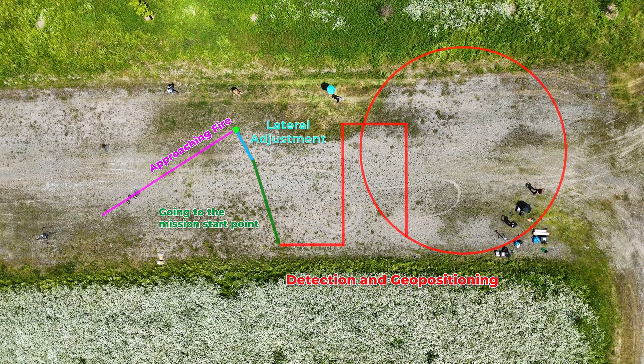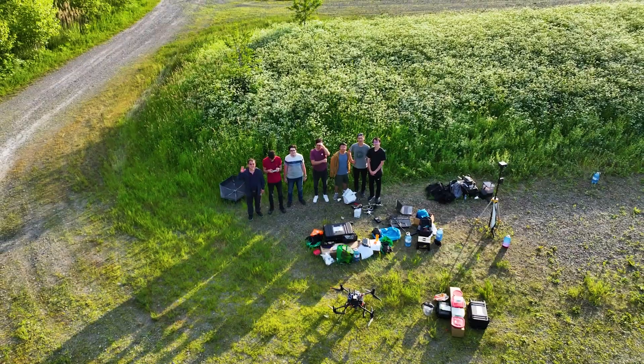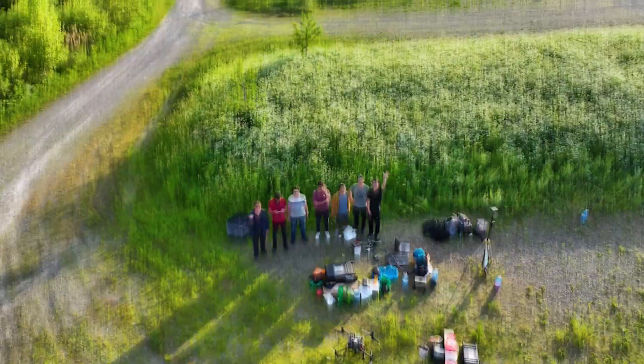Here you can see all the trajectories of all three stages before the drone goes back to the home position. Thank you so much for watching and I hope you have enjoyed the video.